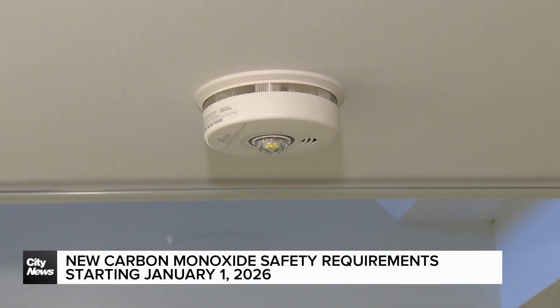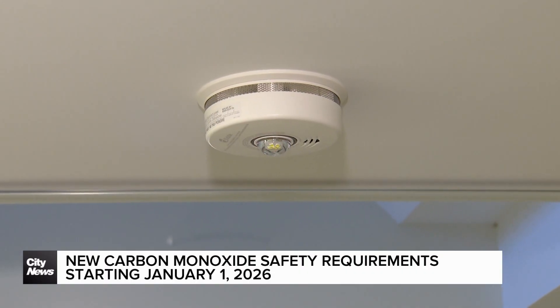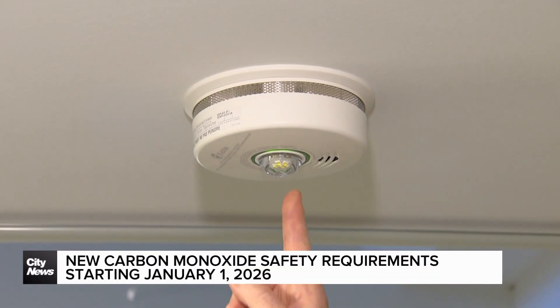With this particular alarm, you actually have the strobe feature, which gives you that light sensation so that if you're hard of hearing or deaf, you get that instant alarm.